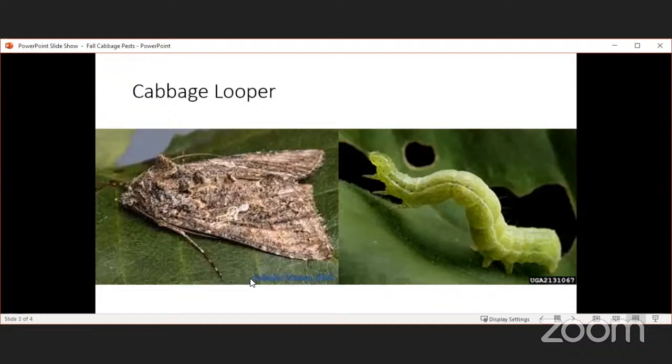The eggs of the imported cabbage worm are yellow, oblong, and bluntly pointed at the ends — start scouting for these pests now. The cabbage looper walks with a looping gait that gives it its name. Eggs are laid singly, mainly on the lower surfaces of outer leaves, and they're greenish. It's the larval stage — the caterpillar — that does the damage, not the moth. Cabbage loopers can be controlled similarly with Bt, spinosad, or pyrethrins.